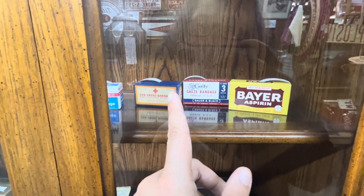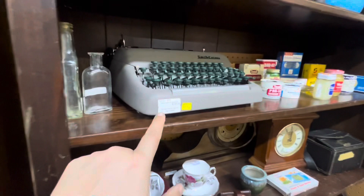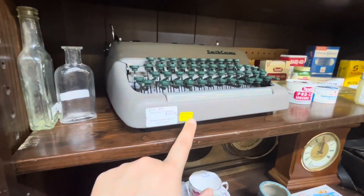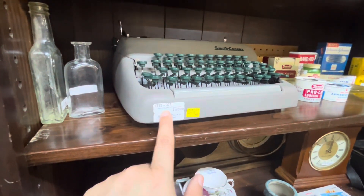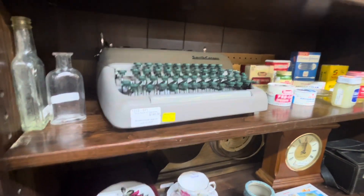Red Cross bandage, Bayer Aspirin — that's cool. Old typewriter, 20% off — Silent Super 5T typewriter, $180.